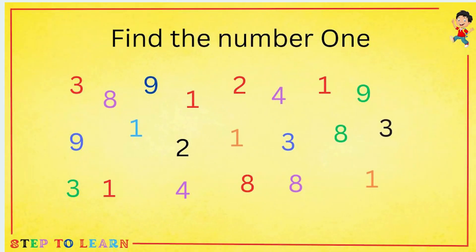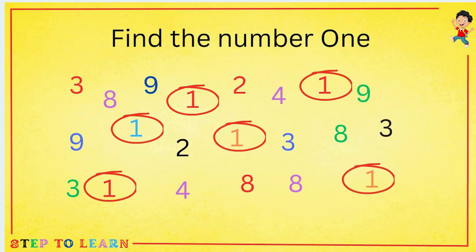Find the number 1. Can you help me to find the number 1? Yes — there are 6 ones.